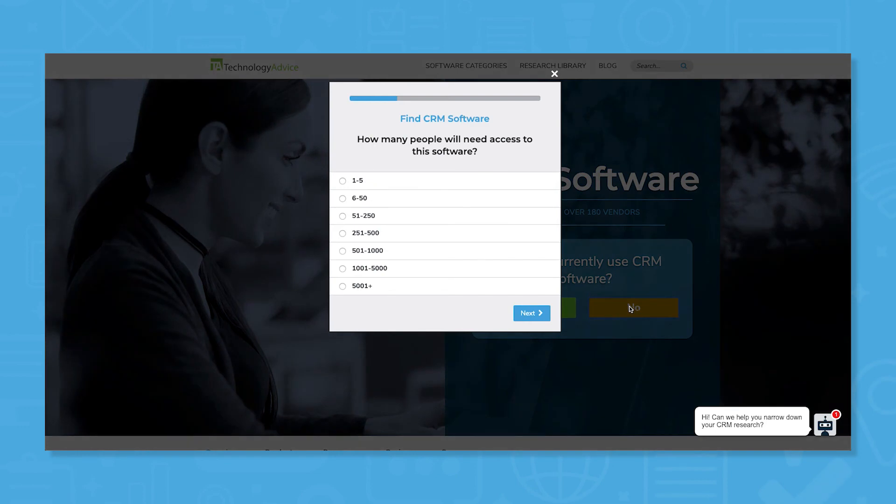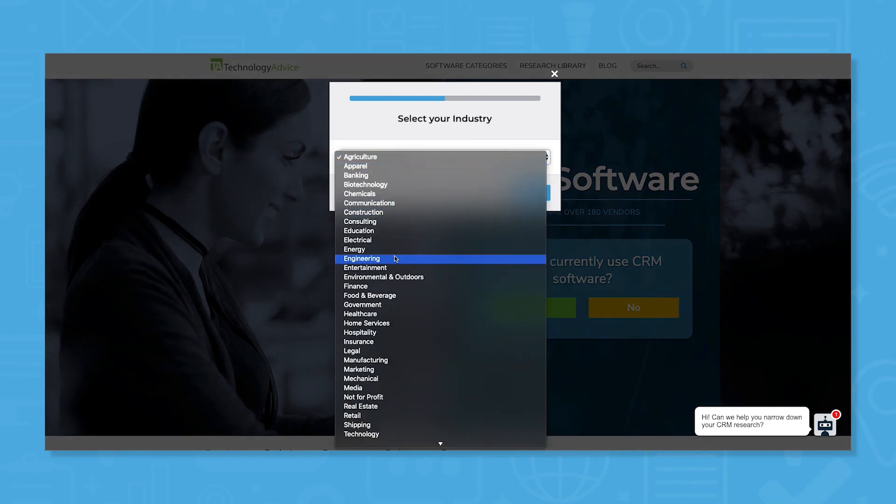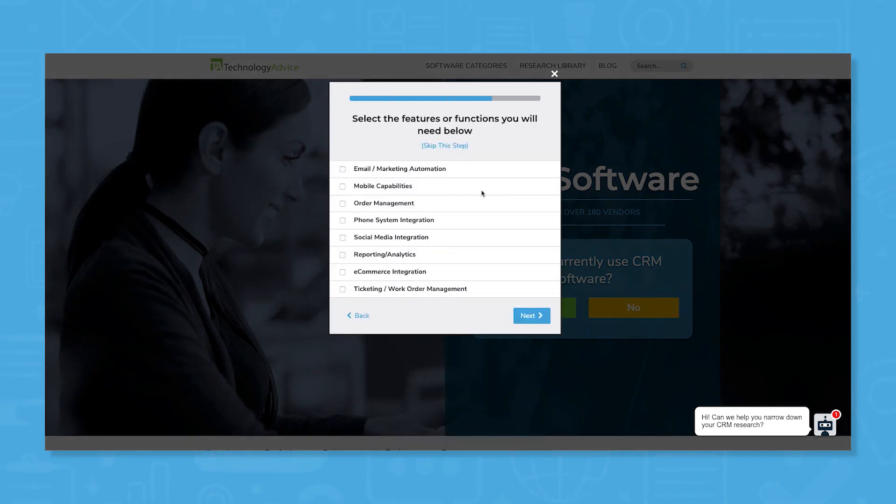Still not sure which CRM is right for you? Use our product selection tool at TechnologyAdvice.com to get a free shortlist of CRM software recommendations. Click the button on the left to get started.